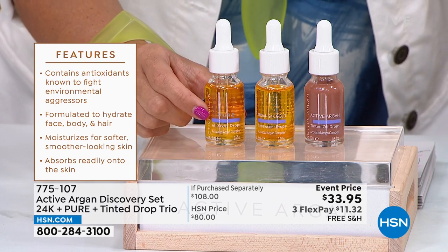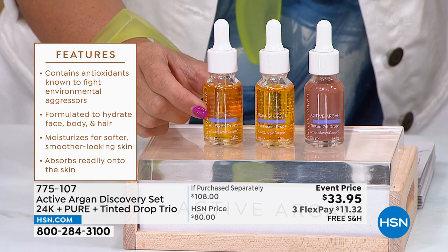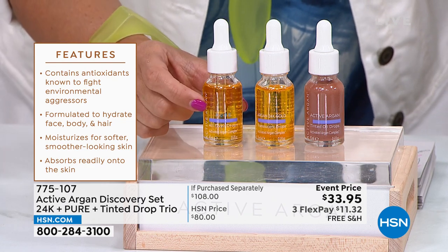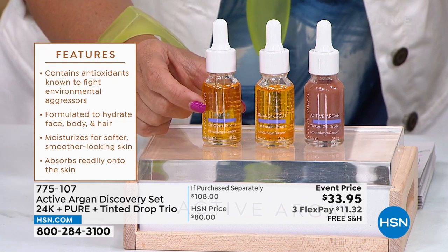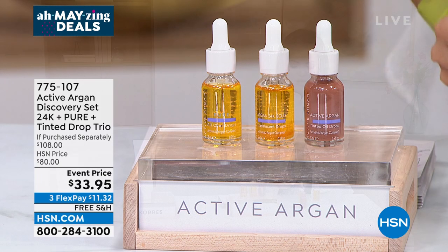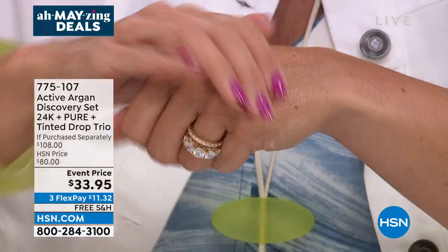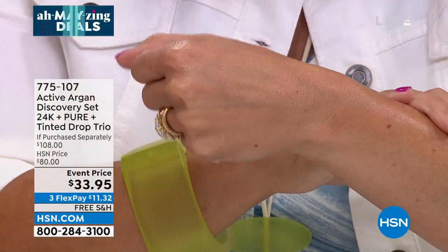You're also receiving the pure all-over drops — great in your hair, on your skin, face, neck, elbows, feet, cuticles, or mixed into body lotion — a $34 value. And the tinted drops, also $34, for a beautiful bronze sun-kissed glow. This is a $108 value for $33.95 with free shipping and three flex pay options. The tinted drops work on all skin tones — micronized pigments in an anti-aging oil.